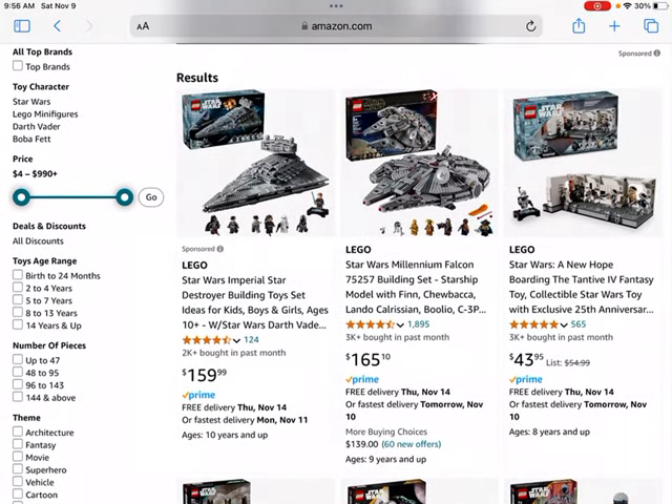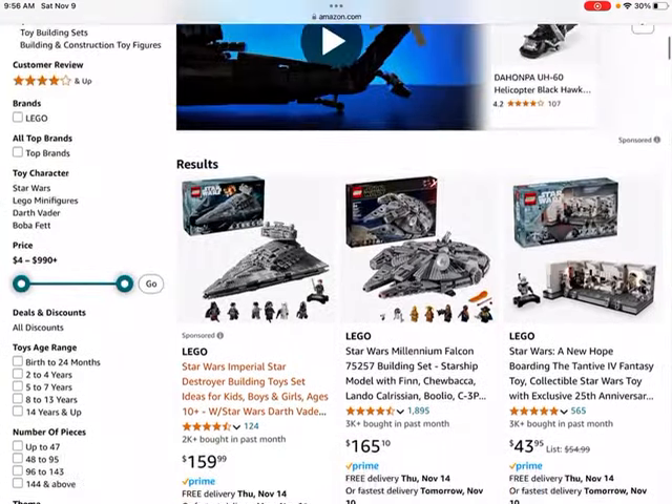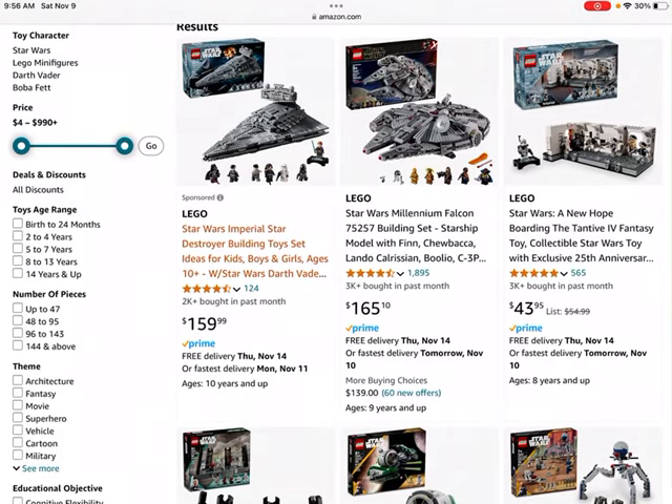First off we have the LEGO Star Wars Imperial Star Destroyer. This set is selling for retail price, so it's going for $160. If you are able to get this set, I definitely recommend getting it on sale. I probably won't be investing in it at least for the next little while, but it may do well. It does have some great minifigures that will help add value to the set, and you also get the exclusive 25th year anniversary LEGO figure.